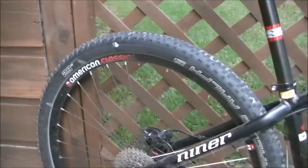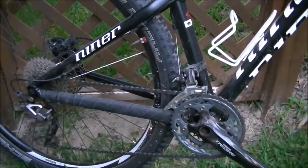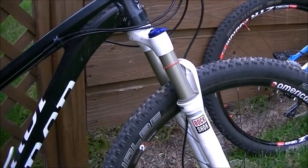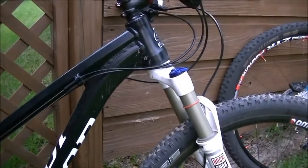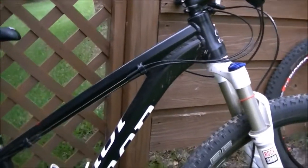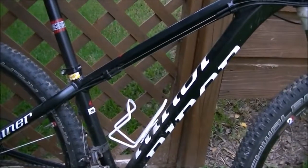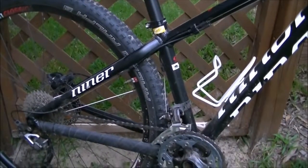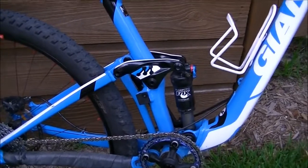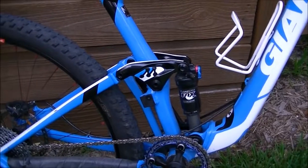29ers allow the bumps to feel a little bit smoother because the angle of attack over bumps is more shallow than a smaller wheel size. Most hardtails will have a fork that's between 80 to 120 millimeters of travel. There are some bike companies making all-mountain type hardtails with long-travel forks — 140 up to 160 millimeters — but those are outliers. Full suspension bikes typically go from 100 millimeters of travel, both front and rear, all the way up to 8 inches for a downhill bike.